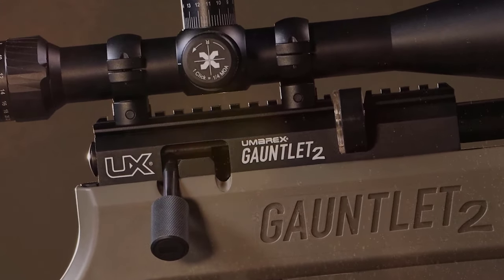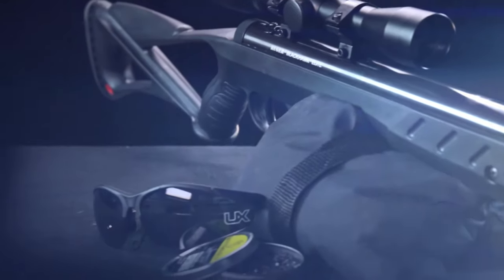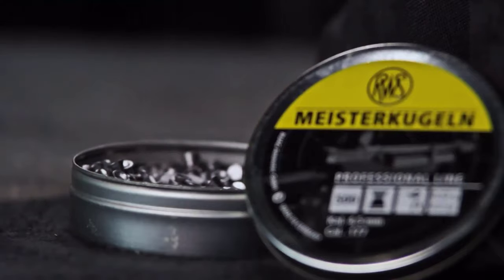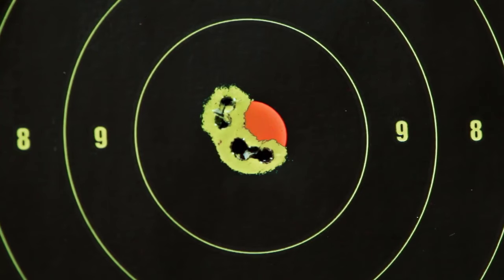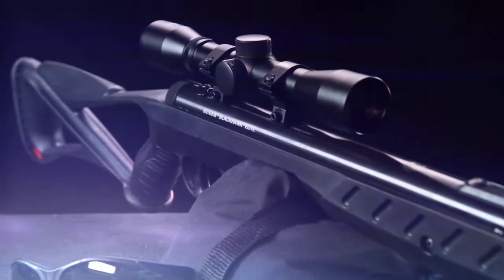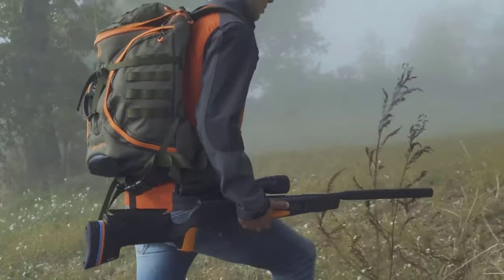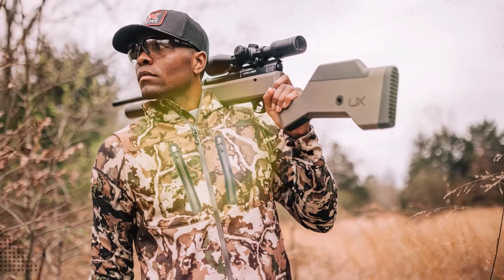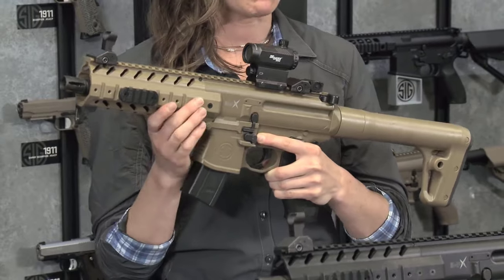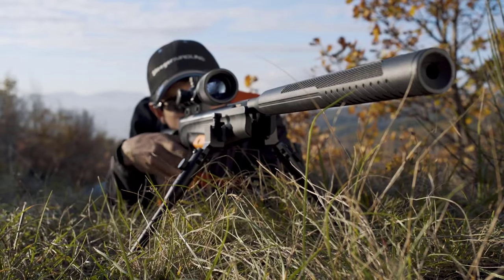The world of air rifles has evolved significantly over the years, combining innovation, precision, and power to provide shooting enthusiasts with an unmatched experience. Whether you're an avid hunter, a target shooter, or simply enjoy the thrill of shooting, the market offers a diverse range of air rifles catering to various needs. This video explores the top 10 best air rifles available today, highlighting their exceptional features, performance, and overall value.